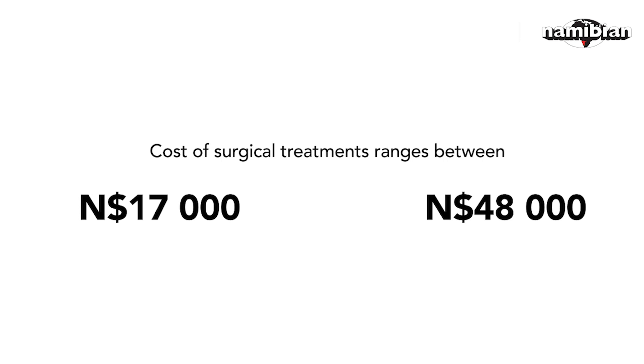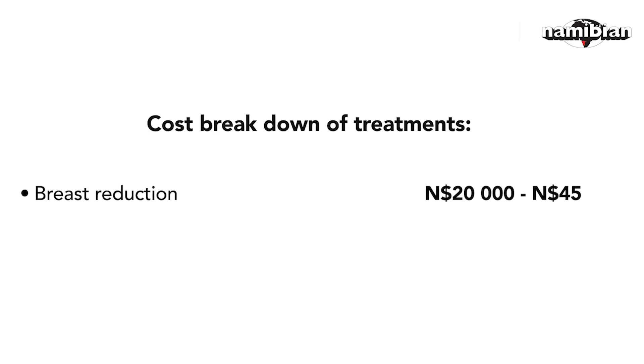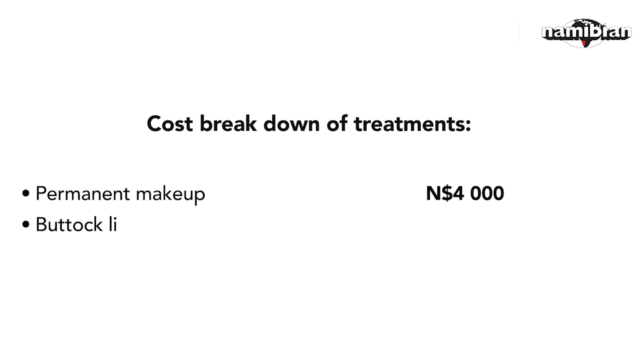Here's a cost breakdown of treatments: breast reduction will cost you between $20,000 and $45,000. You can get new breast implants for $40,000 to about $55,000. Botox will cost you between $3,000 and $5,000. Permanent makeup costs $4,000 Namibian dollars. Buttock lifting, breast lifting, and hip dips cost $650 per session, while vaginal tightening is $4,000 Namibian dollars per session.